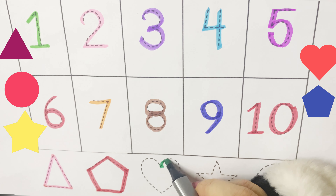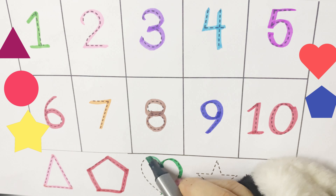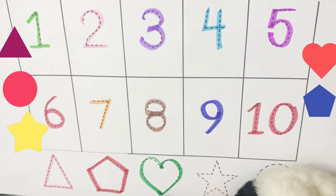Very hot is my name. The shape I make is my fame. Two humps on the top and one point at the bottom.